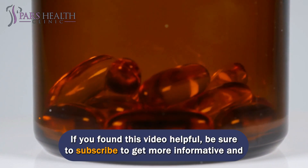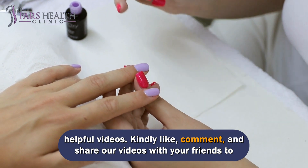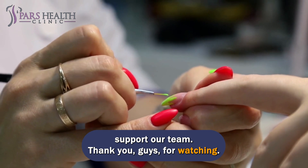If you found this video helpful, be sure to subscribe to get more informative and helpful videos. Kindly like, comment, and share our videos with your friends to support our team. Thank you, guys, for watching.